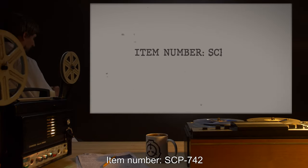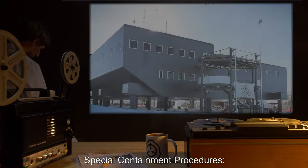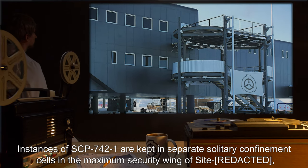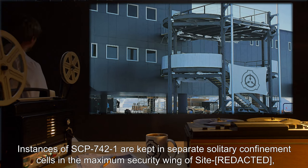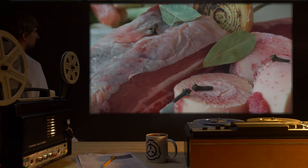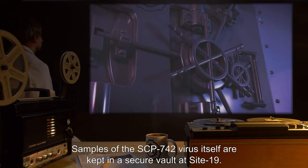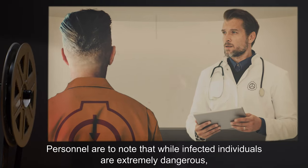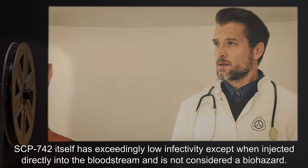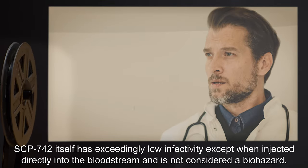Item number SCP-742. Object Class: Keter. Special Containment Procedures: Instances of SCP-742-1 are kept in separate solitary confinement cells in the maximum security wing of Site-0, and are fed kilograms of freshly harvested human bone marrow in addition to standard humanoid-grade rations. Samples of the SCP-742 virus itself are kept in a secure vault at Site-19. Personnel are to note that while infected individuals are extremely dangerous, SCP-742 itself has exceedingly low infectivity, except when injected directly into the bloodstream, and is not considered a biohazard.